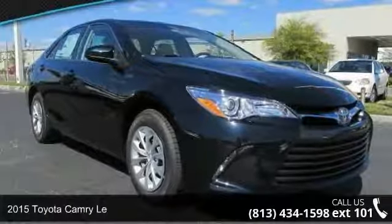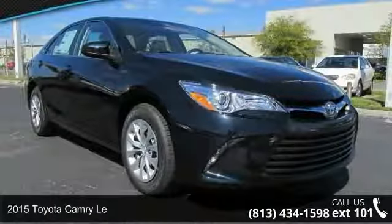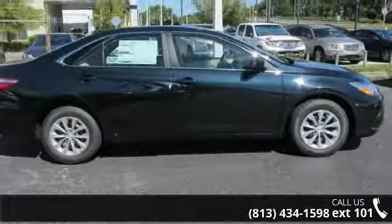Imagine yourself in this 2015 Toyota Camry. If you are looking for a first-rate auto, this one could be yours today.